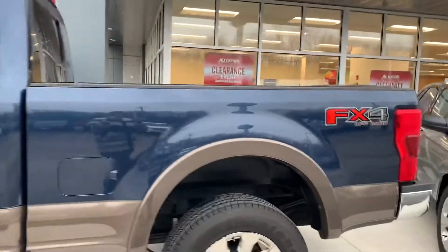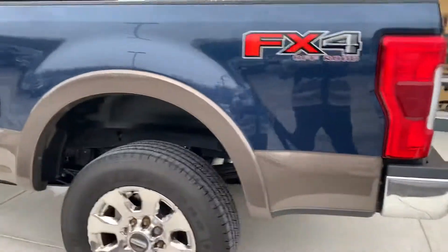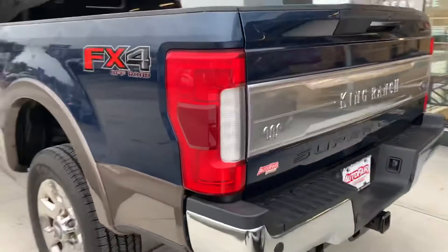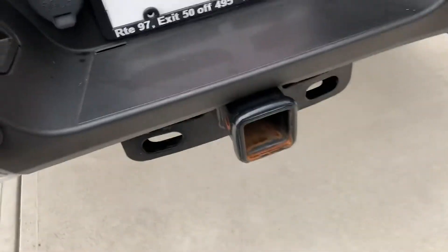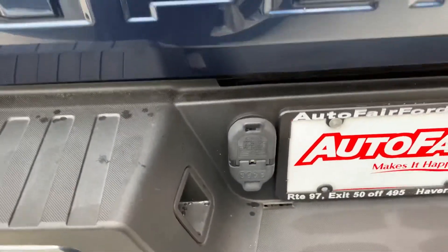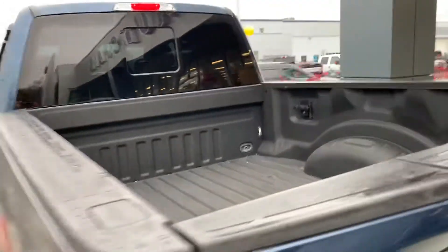This one's got the FX4 package, which gives it the upgraded suspension, along with the skid plate underneath to protect the undercarriage. It's also got the trailer hitch receiver in the back, four and seven-way plug-ins for your trailer, and a spray-in bed liner.